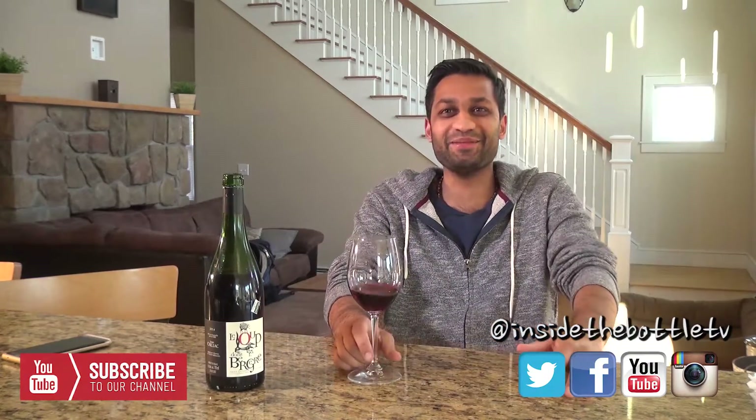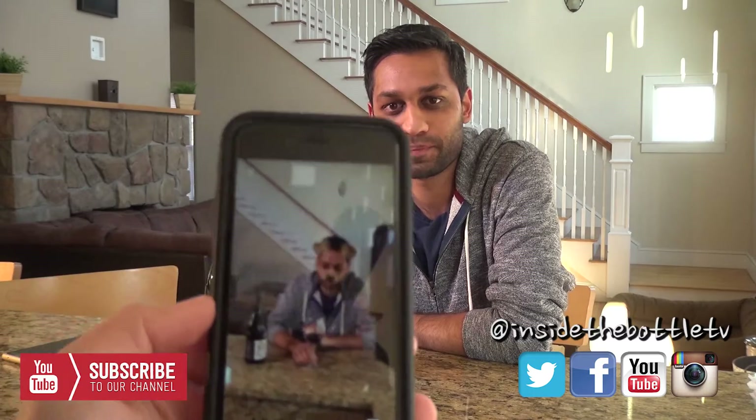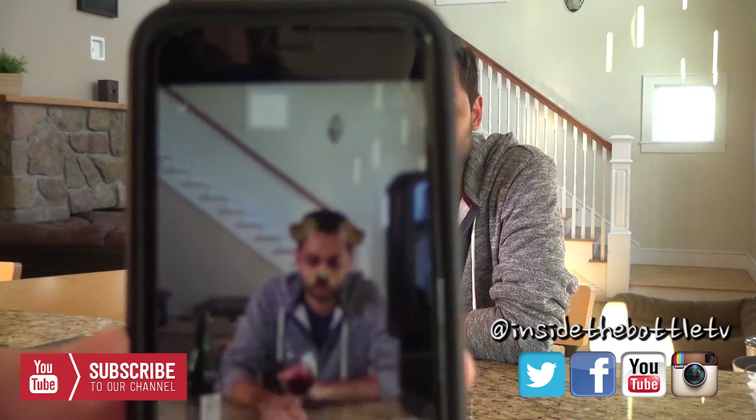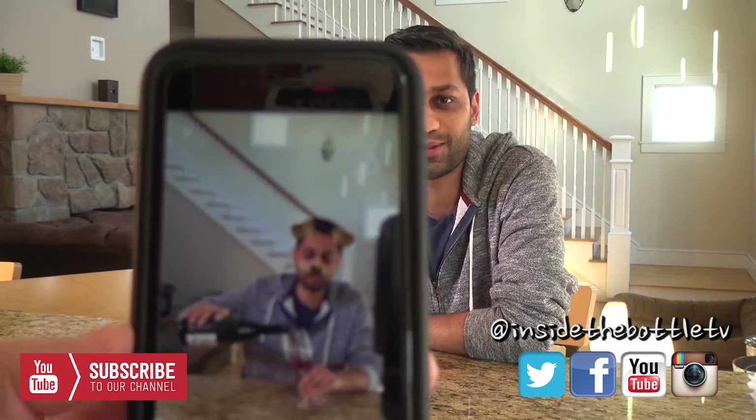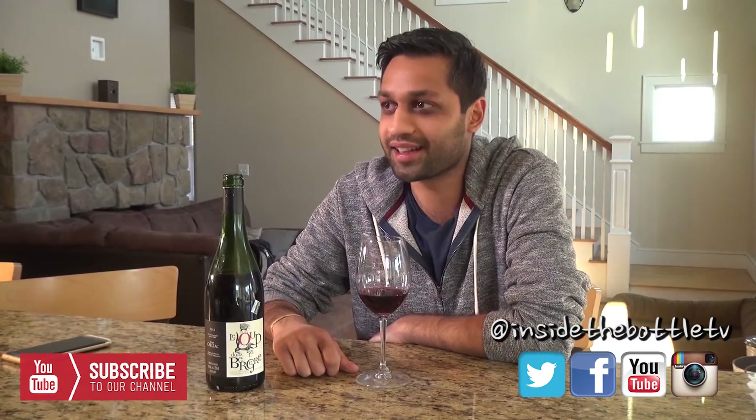Why you guys got to trip me out? I'm sorry. That's hilarious. And this is why we have to cut so often — everyone behind the scenes is just laughing. Anyways, back to the wine.